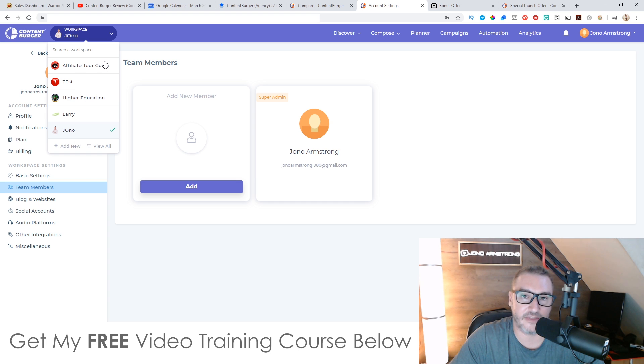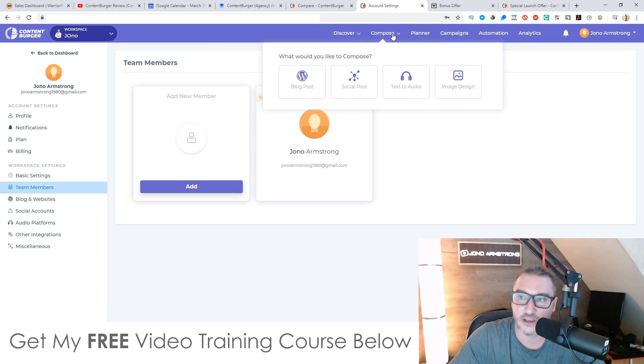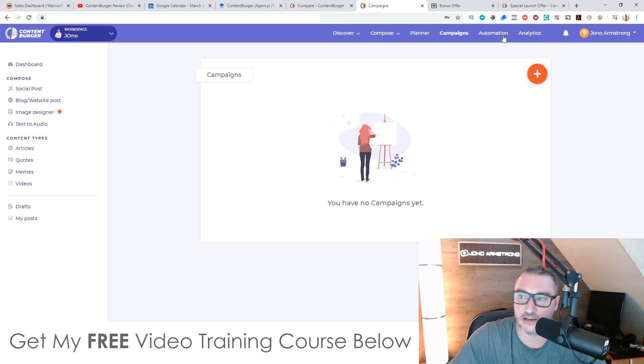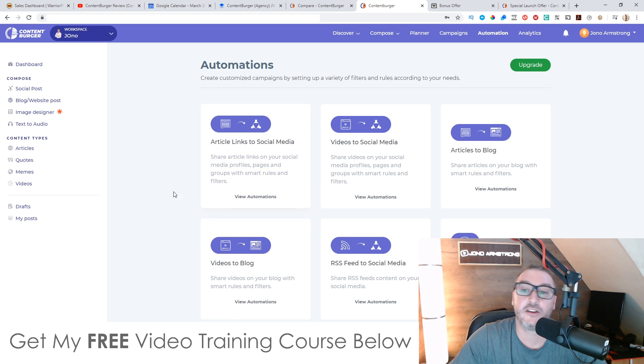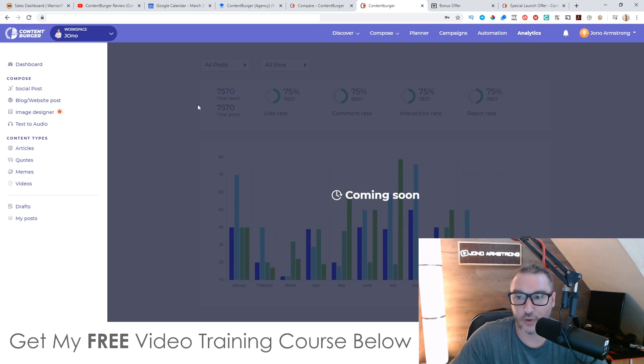You can add different members to curate content too. Across the top you've got tabs: Discover — where you can discover articles, quotes, memes, and videos — then Compose, where you can create blog posts, social posts, text to audio, and image designs. Then you've got your Planner where you can schedule posts, and Campaigns where you can automate things like article links to social media, videos to social media, articles to a blog, RSS feed to social media, and bulk uploading. And then you've got Analytics, so as soon as you start feeding data to Content Burger, you can see all your traffic and analytics.